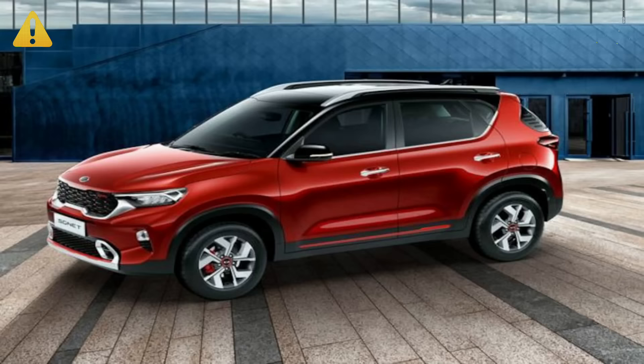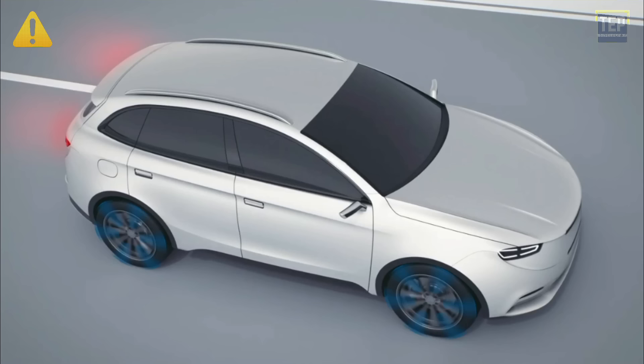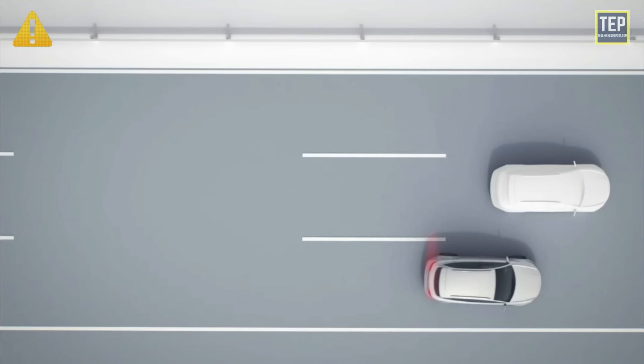The master warning light notifies you about a problem in one or more of the vehicle's advanced systems. It flashes in two colors: red and yellow. If the warning symbol has an exclamation point in a triangle in yellow, it indicates a fault in the vehicle stability control system. The vehicle can be driven with caution, but without the benefit of the advanced electronic control system.